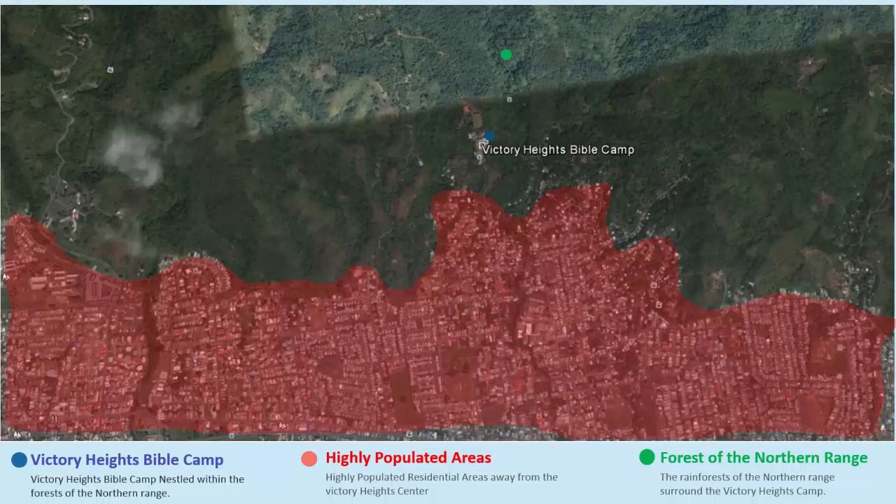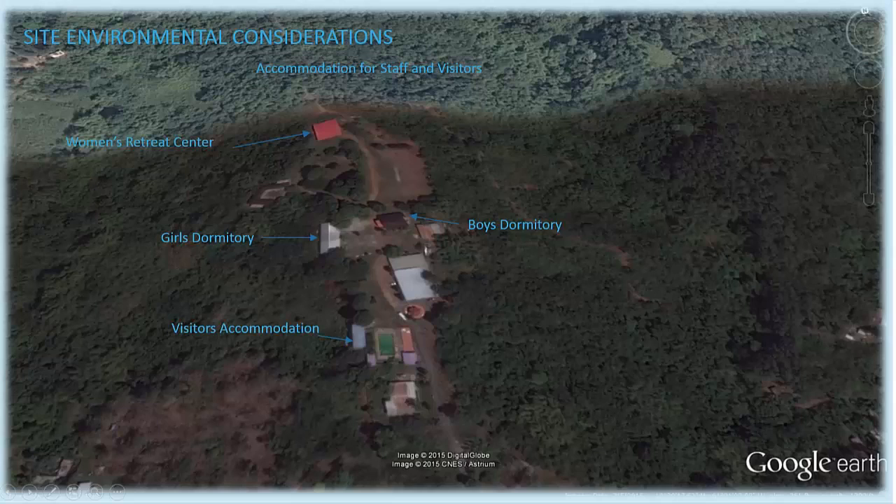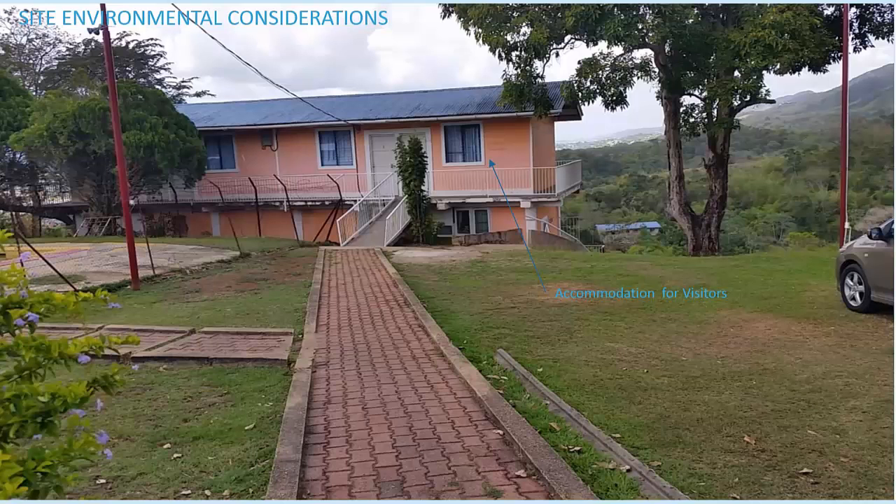Densely populated residential areas lie to the south of the camp. At the campsite, deforestation has occurred for the construction of various accommodations for recreational, residential, cultural and economic purposes. To the southwest, there is a dormitory used for visitors. Behind this building, one can enjoy a beautiful view of the low-lying landscape of Five Rivers, Trinidad.